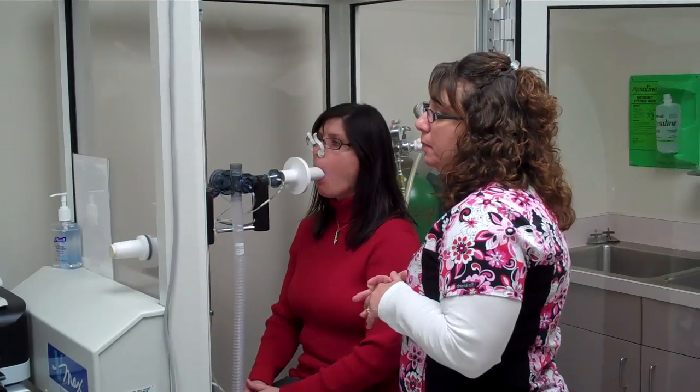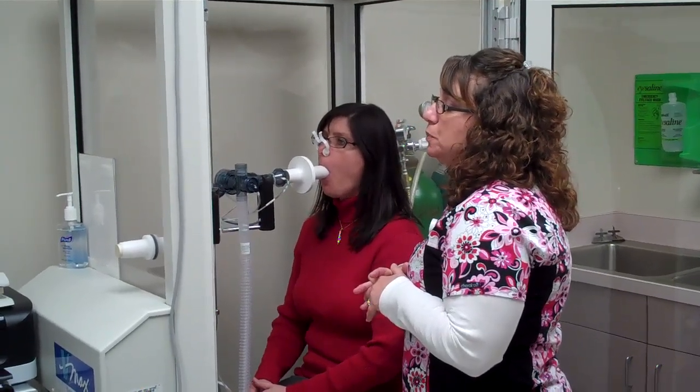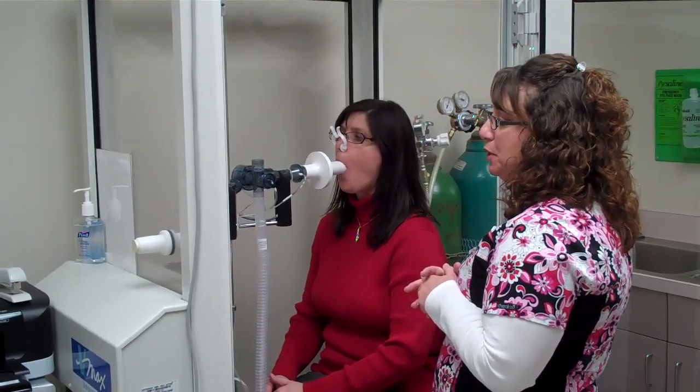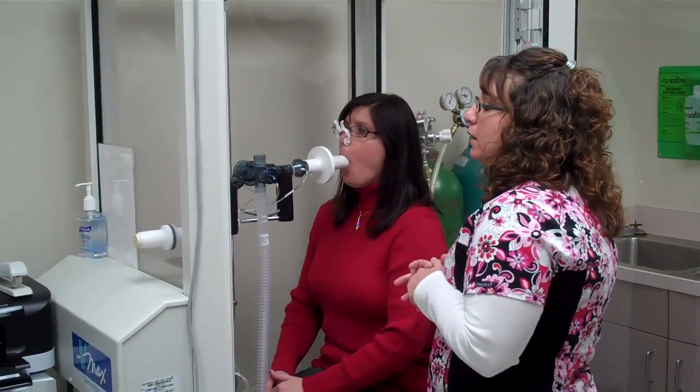Big breath in for me. And blow. Push, push, push, push, push, push, push, push, push. Push. Big breath in real quick. Good job.